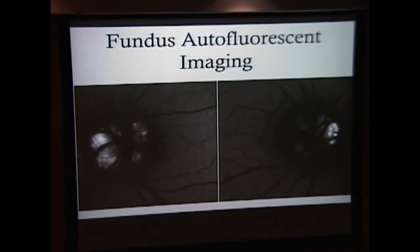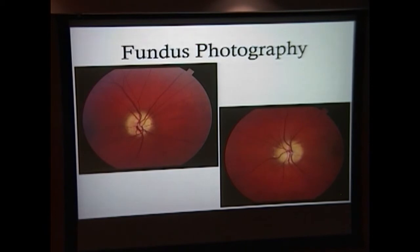These are some pictures of her autofluorescent imaging of her left and right eye. As you can see, there are pockets of hyper-autofluorescence that demarcate the location of the drusen. They also did some fundus photography, and again you can see hyperlucent areas demarcating where the drusen are, especially visible at the margins.